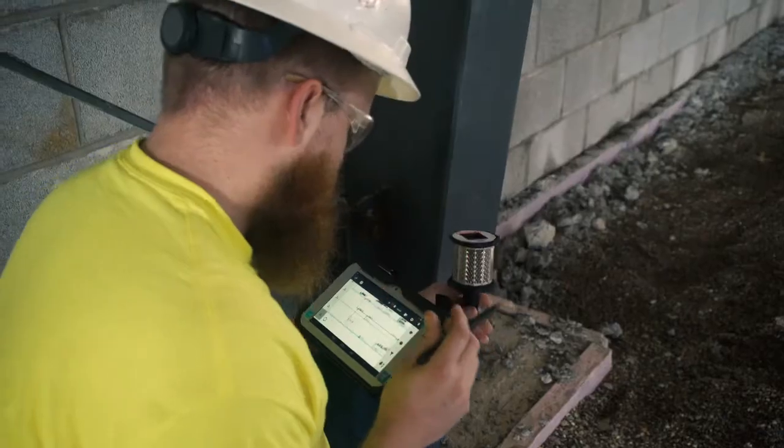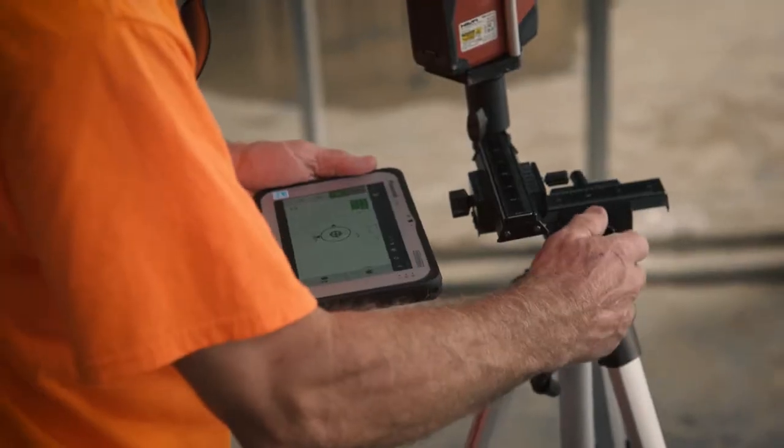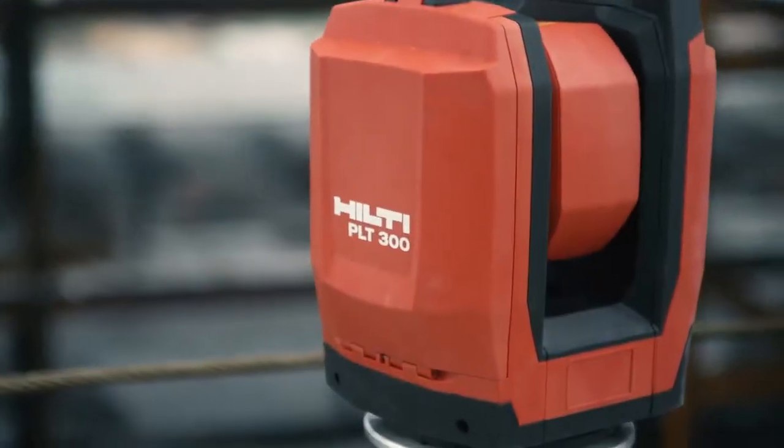We're taking a type of technology and integrating it in the construction field, where we can be more precise, more accurate, and save money. These will be on every job.